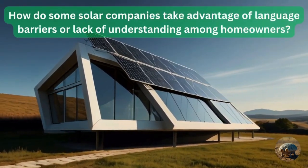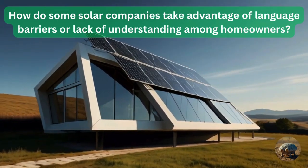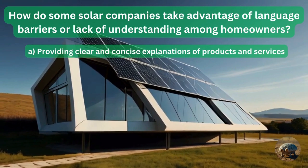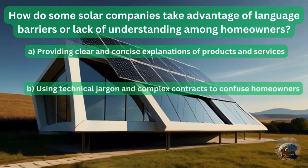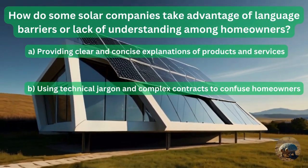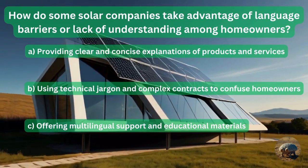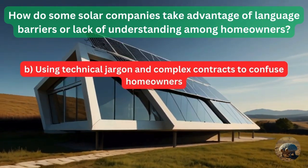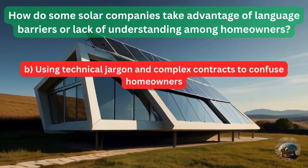Question 19: How do some solar companies take advantage of language barriers or lack of understanding among homeowners? They provide clear and concise explanations of products and services? By using technical jargon and complex contracts to confuse homeowners? Or by offering multilingual support and educational materials? You guessed it — using technical jargon and complex contracts to confuse everybody.